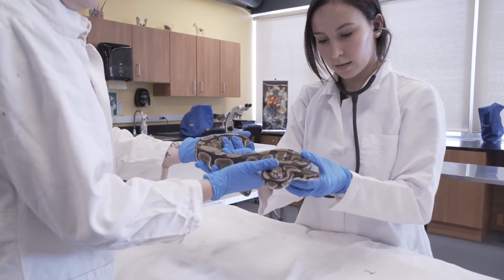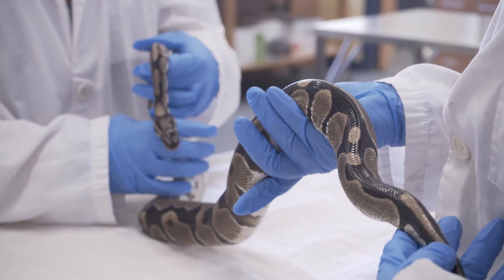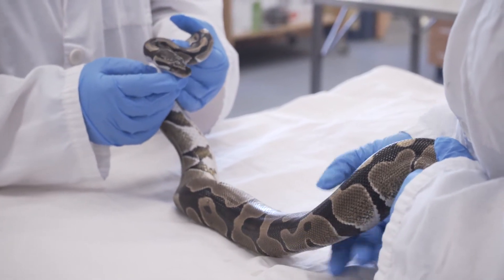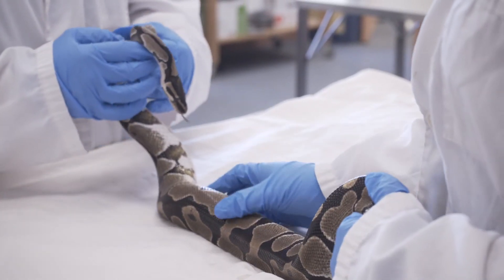We get a lot of hands-on work with wildlife. We have snakes in our facility right now that we get to take care of every day — we take them out, enrich them, and make devices for them and everything.